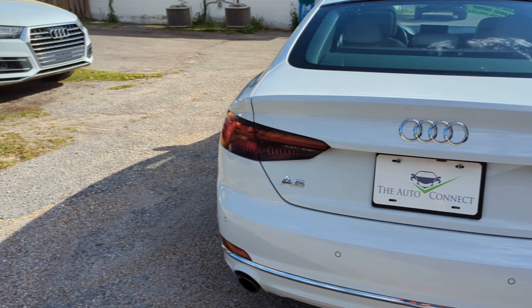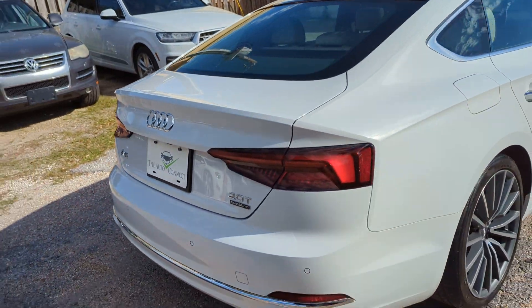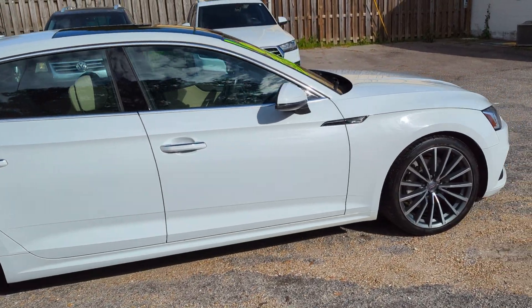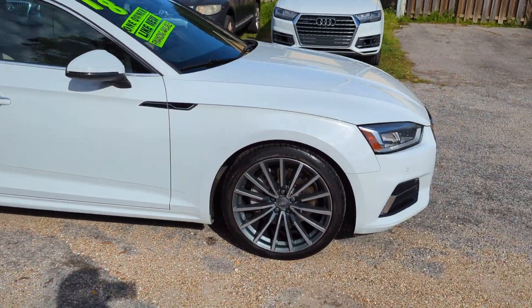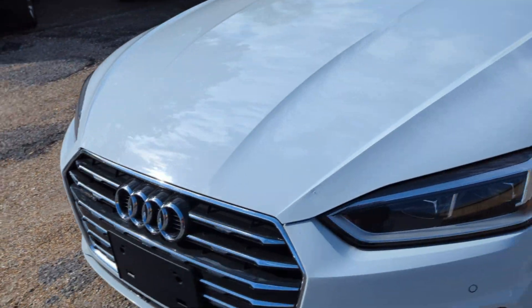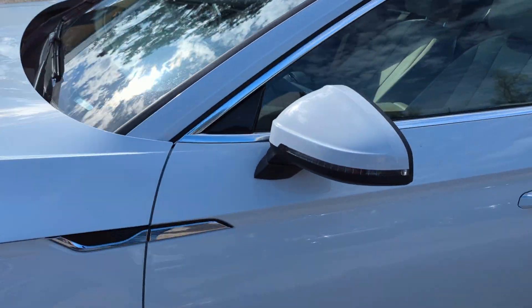Do a quick walk around the interior and the exteriors. Check out the outside — this white with a really clean looking interior. Audi knocked this interior out of the park on this A5 hatchback.